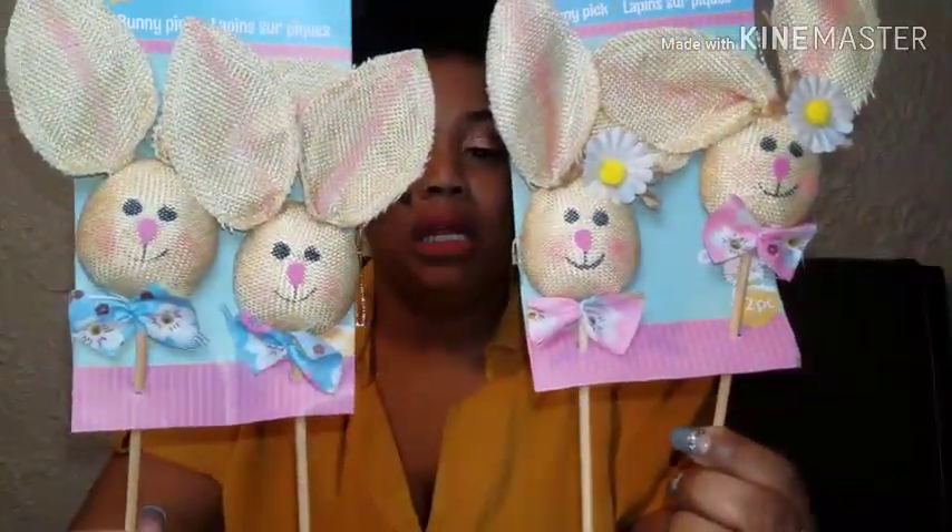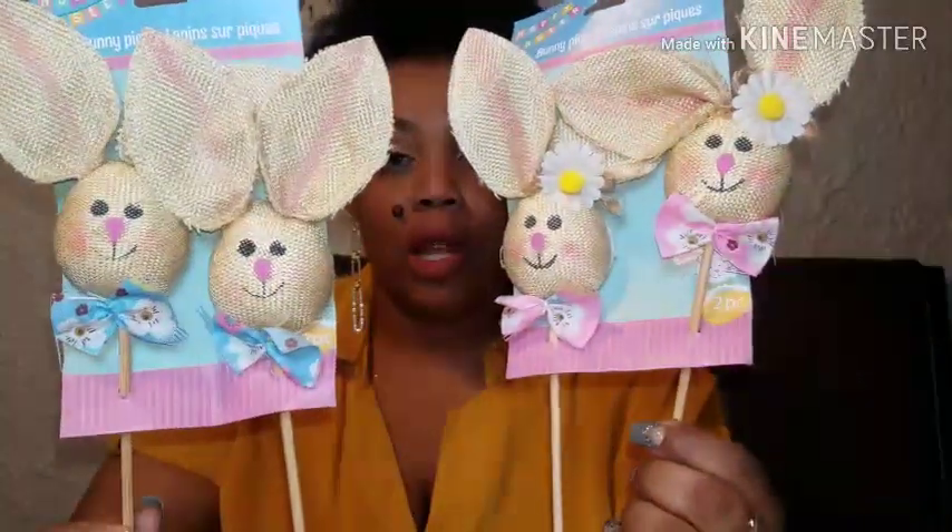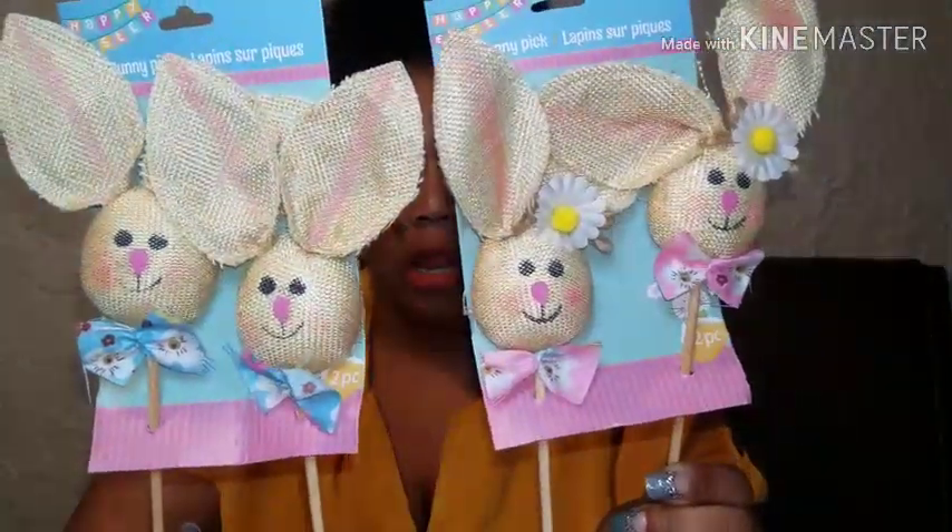The next items I found were Easter items — yes, Easter! They have Easter out at Dollar Tree. The first things I found that were so cute are these bunny picks. You got the blue one and the pink one — these are so cute. Good for wreaths, flower arrangements, things like that. Really, really cute. I love the bow on them and the little daisy in her hair.